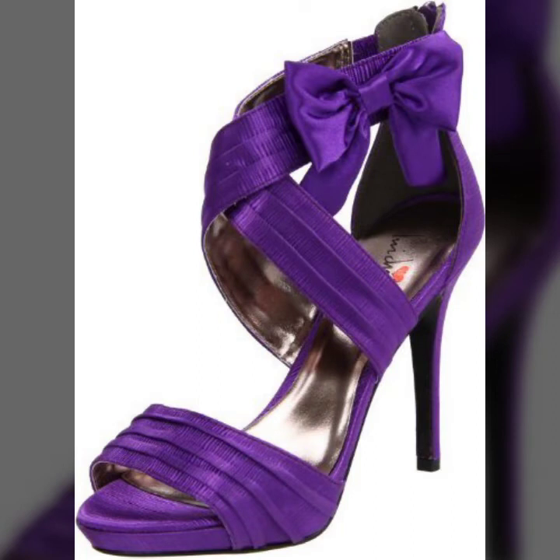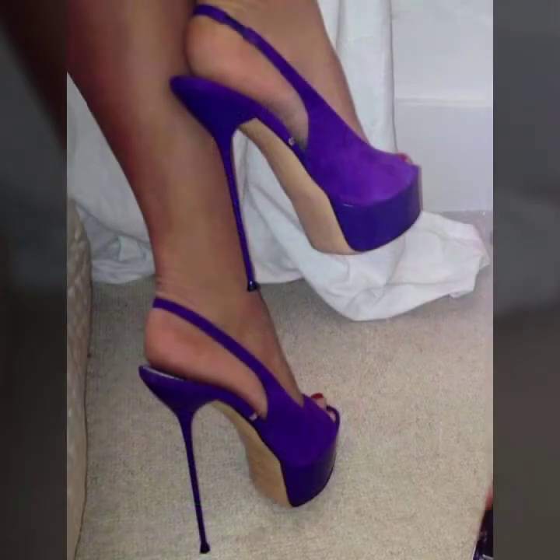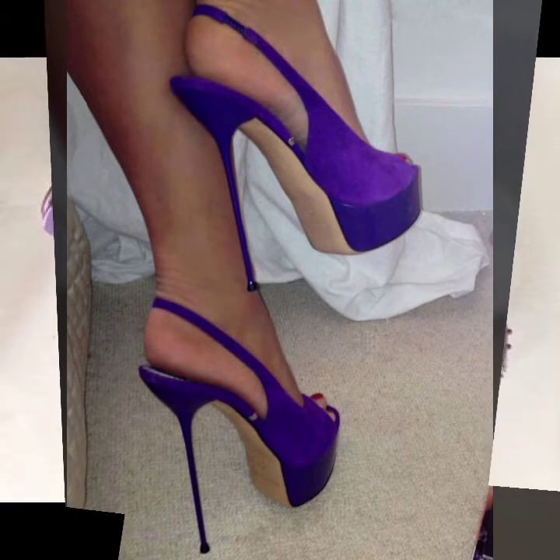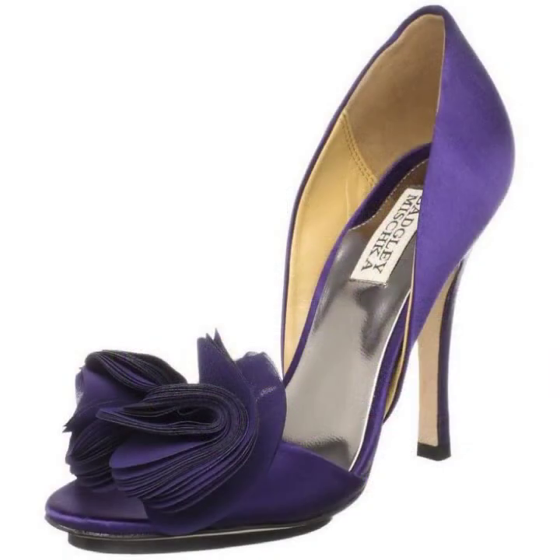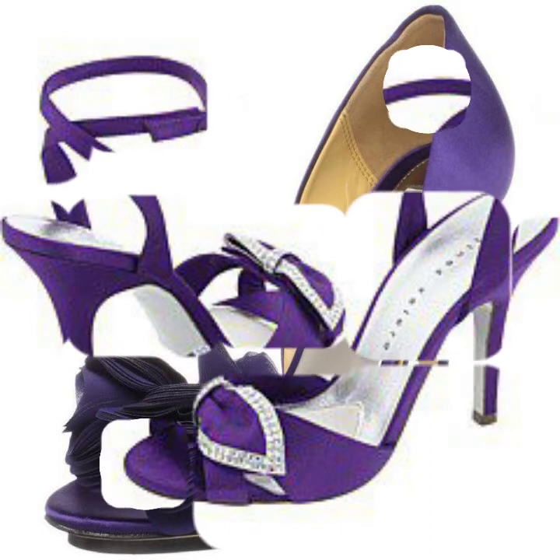You can find high heels, wedge heels, jewelry collection, anklet designs, bracelet designs, and many more from these websites. Please visit these websites.